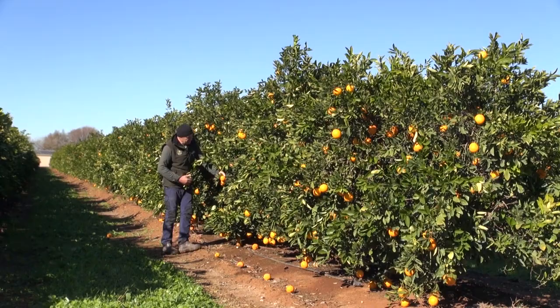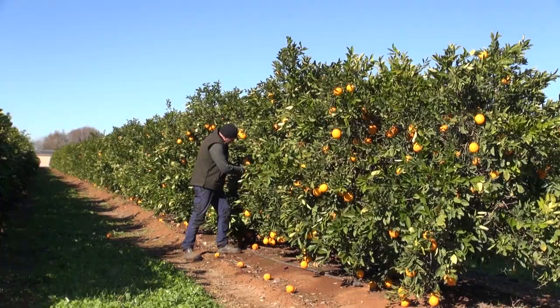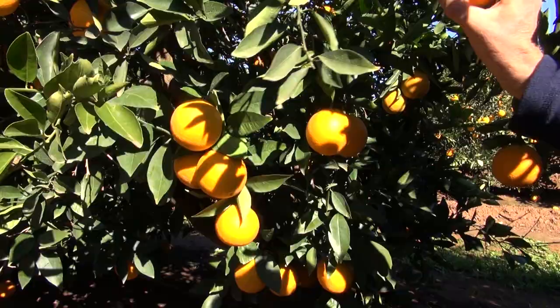These are Washington Navel on Tri-22 stock. You can see the grower has planted at high density and has efficiently used the dwarfing viroid to limit mature tree height.